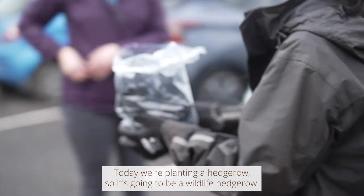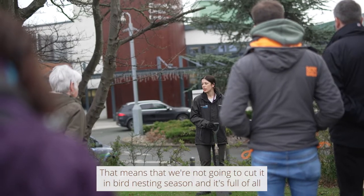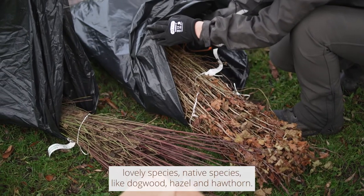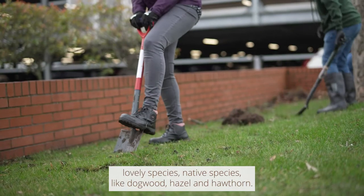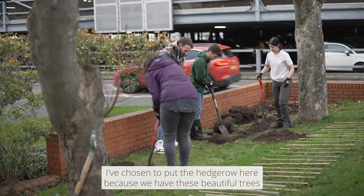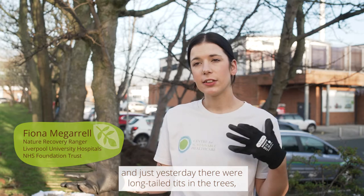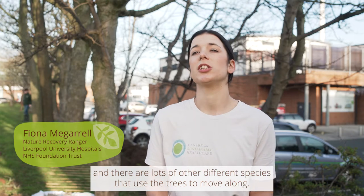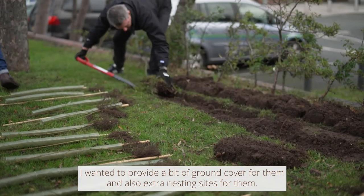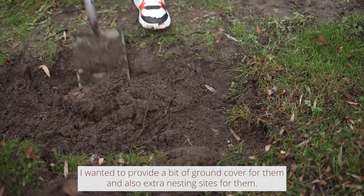Today we're planting a hedgerow — a wildlife hedgerow — which means we're not going to cut it in bird nesting season. It's full of lovely native species like dogwood, hazel and hawthorn. I've chosen to put the hedgerow here because we have these beautiful trees. Just yesterday there were long-tailed tits in the trees, and lots of other species use the trees to move along. I wanted to provide some ground cover for them and extra nesting sites too.